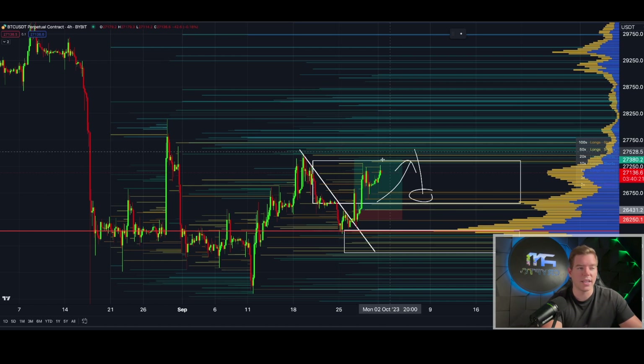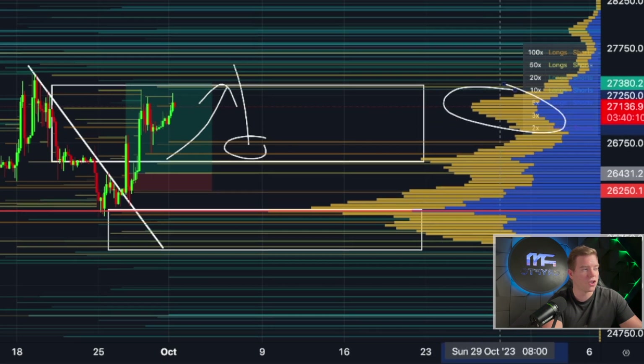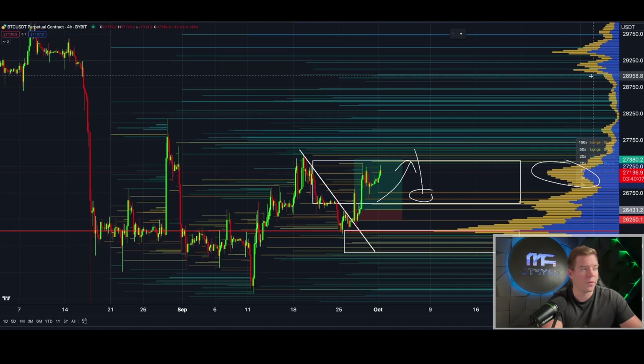If we also put in a stop loss on the VPBR, we can clearly see that if we clear the range we're in right now there is a huge gap — a huge void in the volume profile all the way up to $29,000. That's another confluence for why I believe we could snap very quickly into higher levels once we are above $27,500.